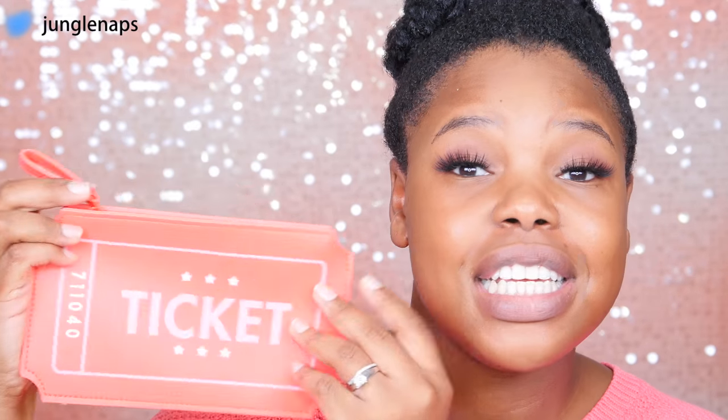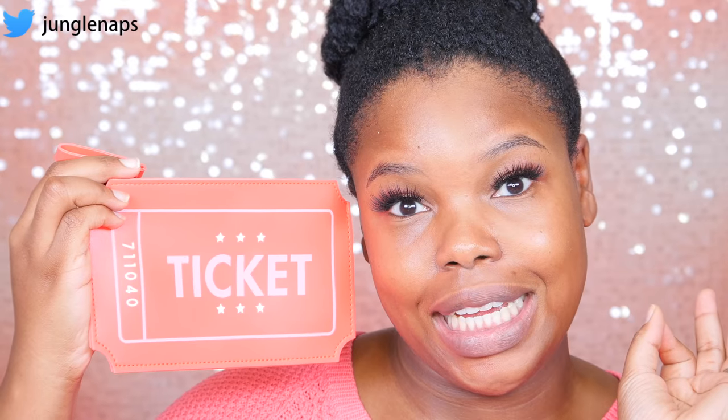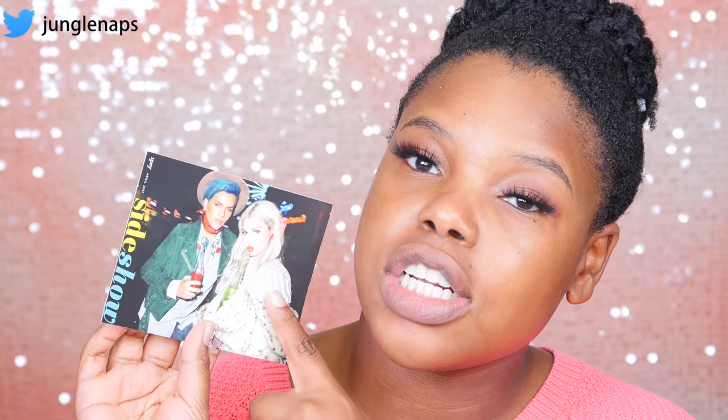I always love bags that have that silicone-y feel because they're easy to clean, especially when you put makeup in them. On the little insert card this month is Gabriel Zamora and another girl I recognize — maybe she's a new Ipsy stylist. The theme this month is 'Sideshow.'